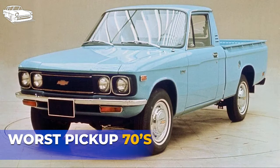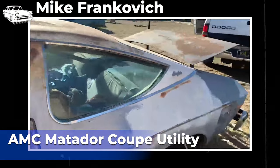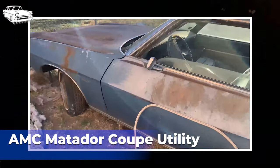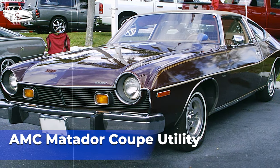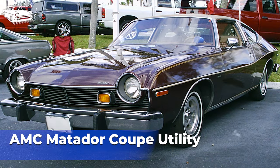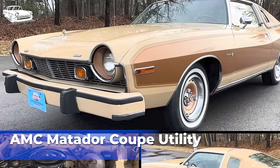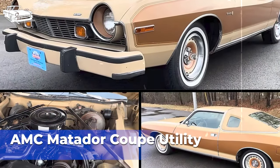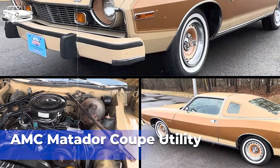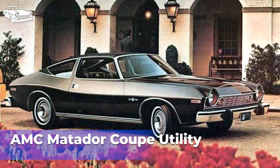The AMC Matador Coupe Utility, produced from 1971 to 1978, was an unconventional vehicle that attempted to combine the styling elements of a coupe with the utility of a pickup truck. It was essentially a variant of the AMC Matador, a mid-sized car produced by American Motors Corporation. The design of the Matador Coupe Utility was unique for its time, featuring a sleek coupe-style body with a shortened rear section where a small cargo bed was integrated. Despite its coupe-like appearance, the Matador Coupe Utility retained some utility features typical of pickup trucks.